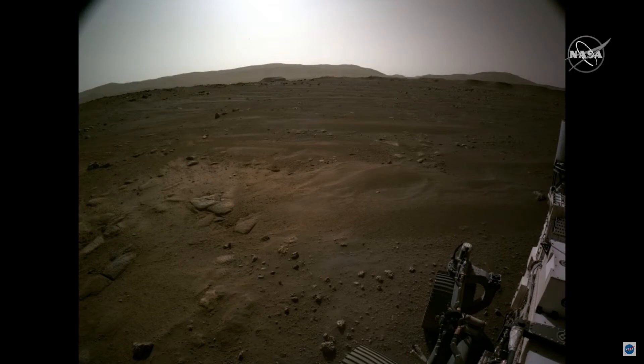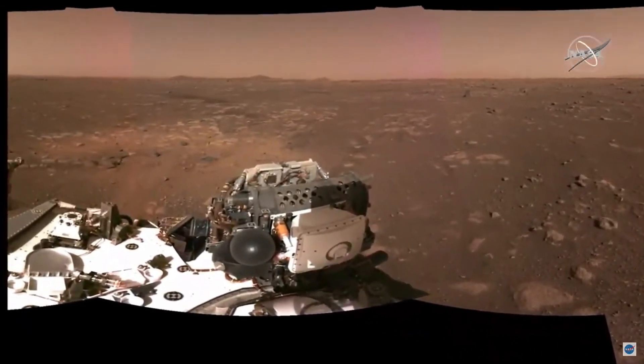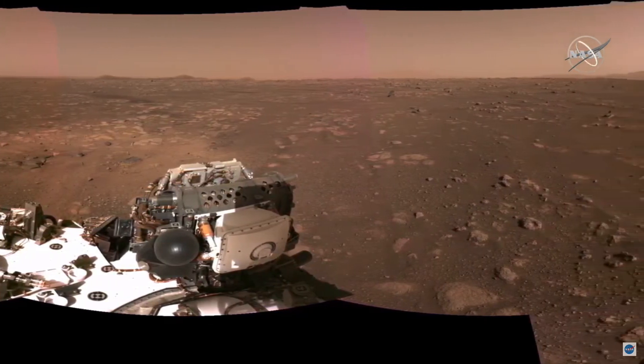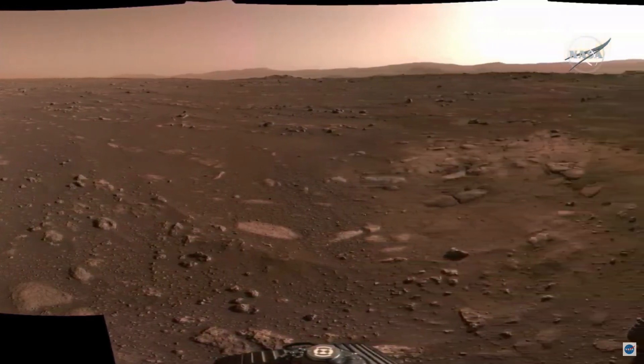We take all of these images and stitch them together into panoramas. The next frame shows the full panorama from the nav cam stitched together. We're still working out the calibration, so this is approximate color, but it just gives you a feel for the vista here — our new environment that we're going to explore.